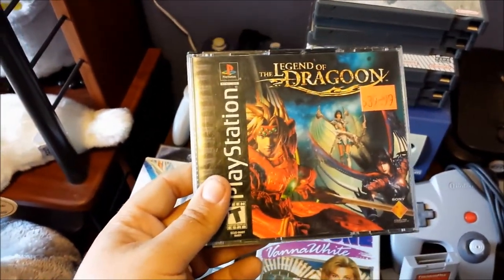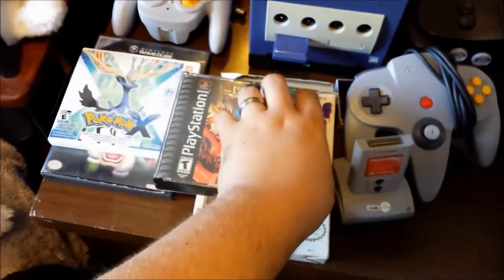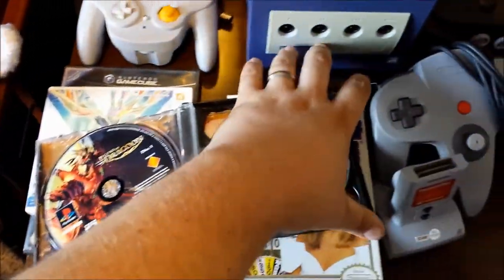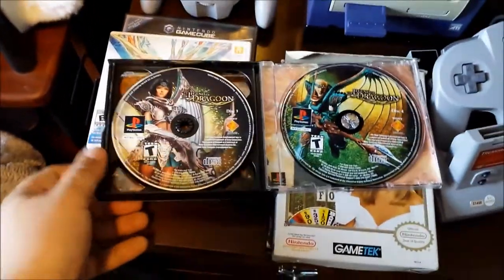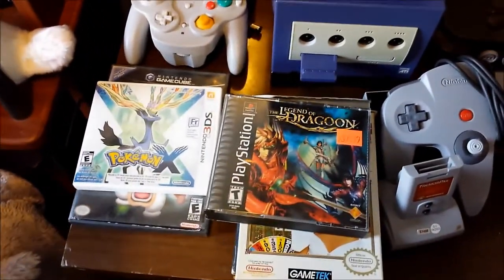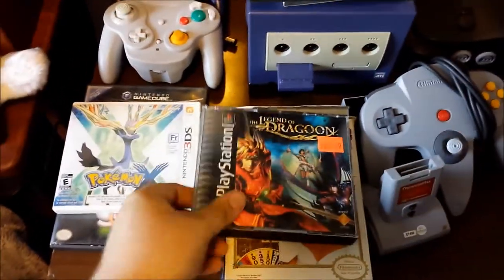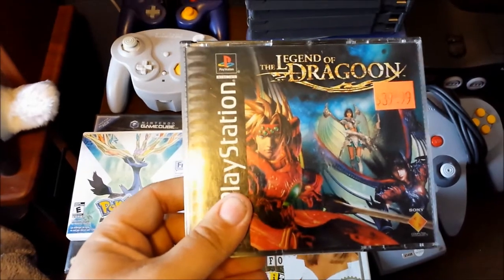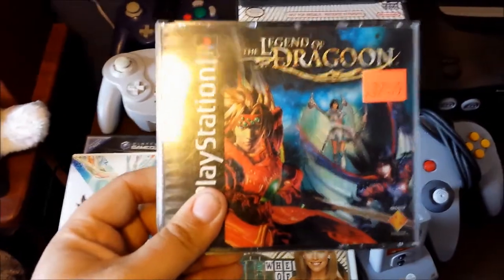I did a trade-in at my local retro shop for a Legend of Dragoon black label edition. I have only ever seen this game in greatest hits, so I've got the discs here. Unfortunately it's missing the manual but the discs are in fantastic shape. The label says $40 but I traded in the remaining Final Fantasy games from that epic PS1/PS2 pickup, so I got this for free basically.